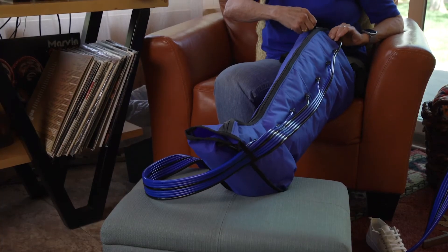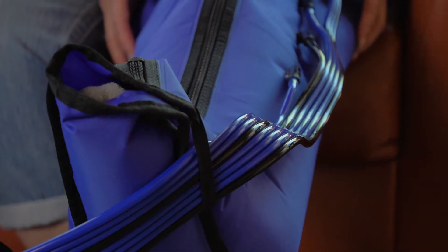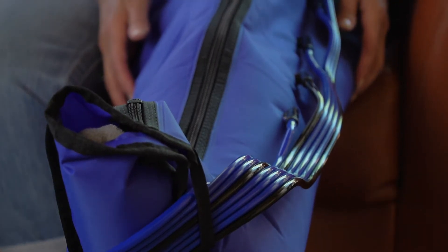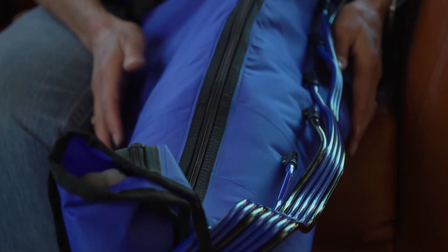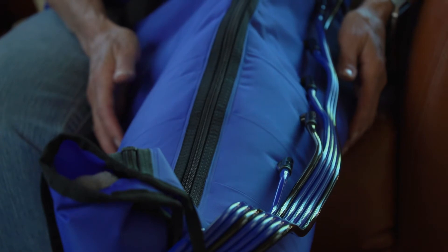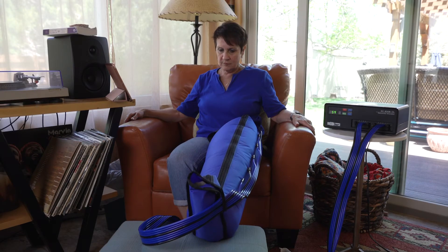BioTab's pneumatic compression device sequentially compresses the upper or lower extremity, working distal to proximal, distributing pooling fluid throughout the body in a healthy manner. In addition, our pumps get healthy blood flow back down to any wound sites, which helps expedite the healing process.